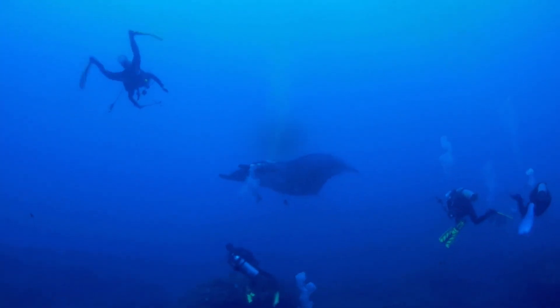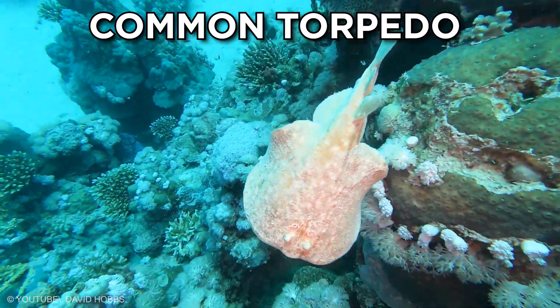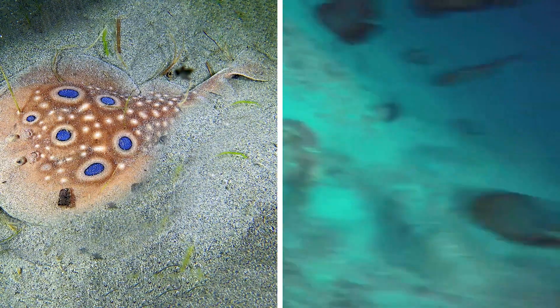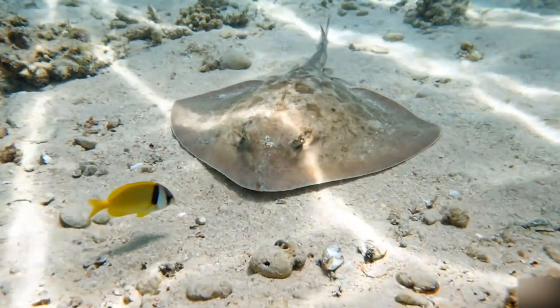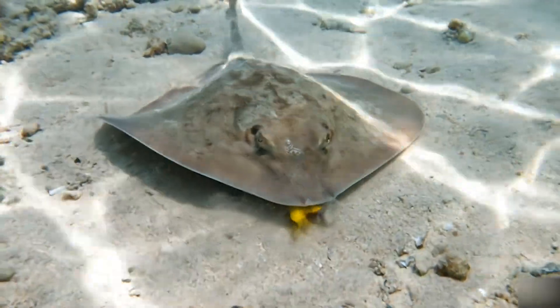Now we leave rivers behind and enter the world of ocean ambush. The common torpedo ray has a name that sounds like a machine and it earns it. It rests on the sea floor and blends into sand like a soft shadow — sometimes partly covered, sometimes completely still, and that is the point. When a fish glides close, the ray releases a short electric burst that pauses the target long enough for a calm capture.